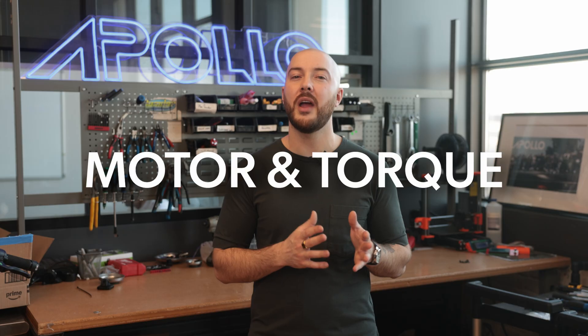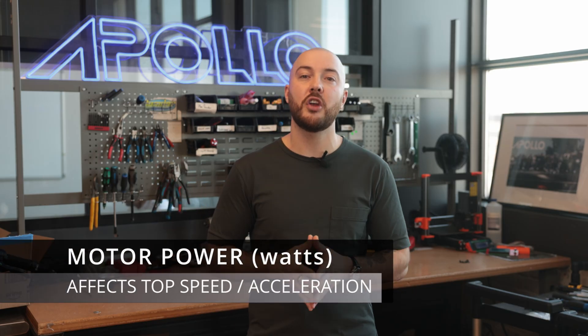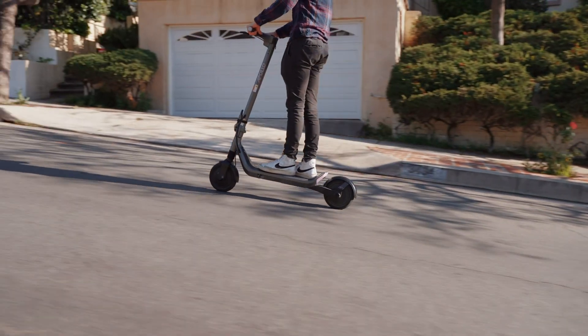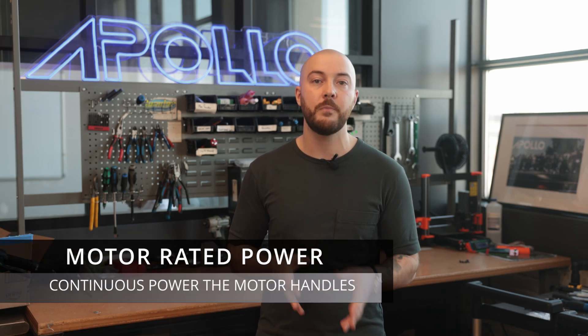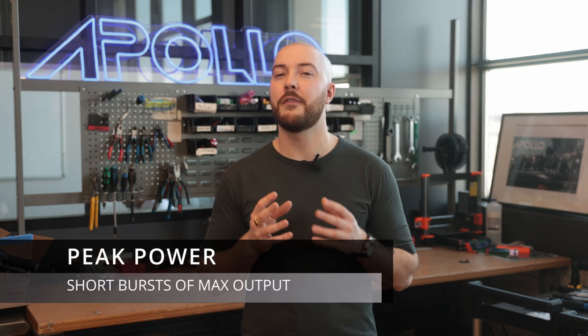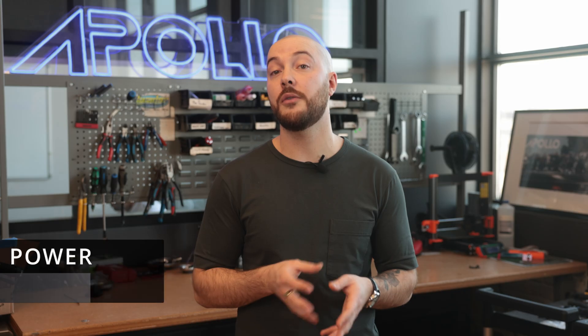That's why we always provide estimated range based on different riding styles. When picking any scooter, motor power and torque are crucial. Motor power, measured in watts, affects your top speed and acceleration. Torque helps with hill climbing and carrying heavier loads — if you're a heavier rider or live in a hilly area, choose a scooter with higher torque. You also need to know the difference between motor rated power, which refers to the continuous power the motor can handle, and peak power, which are short bursts of maximum output — that's what you need to look at to understand acceleration or power for steep hills.